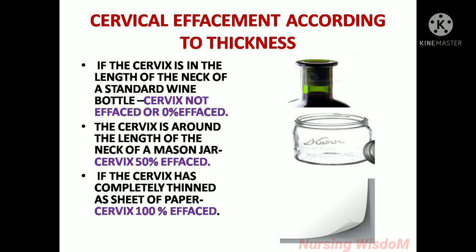Cervical effacement according to thickness: If the cervix is the length of the neck of a standard wine bottle, it is not effaced, or 0% effaced. If the cervix is around the length of the neck of a mason jar, it is 50% effaced. If the cervix has completely thinned to the thickness of a sheet of paper, it is 100% effaced.